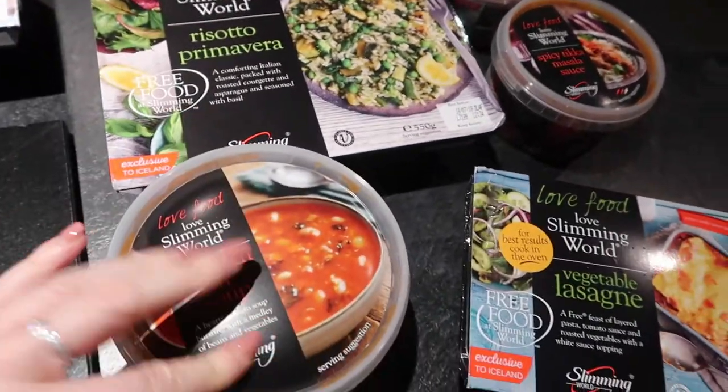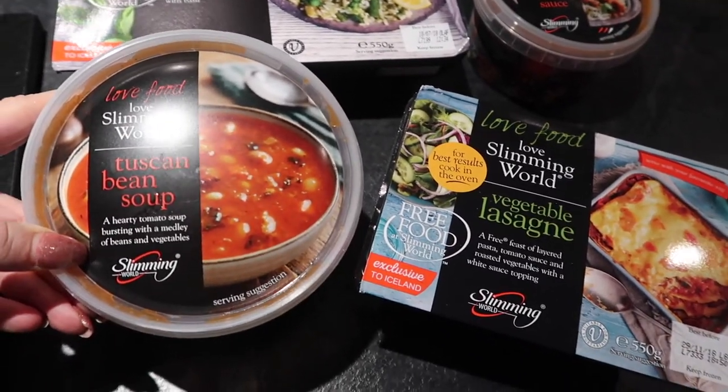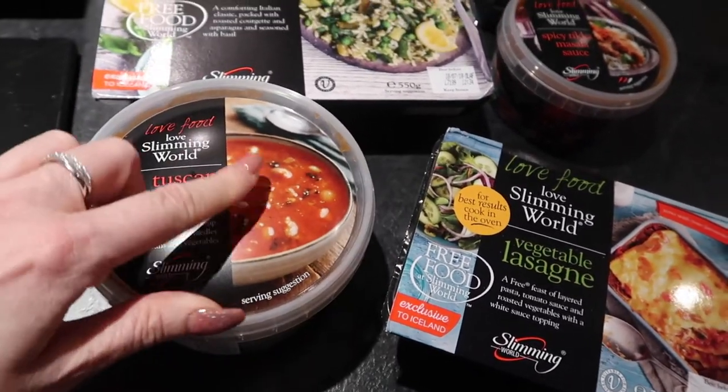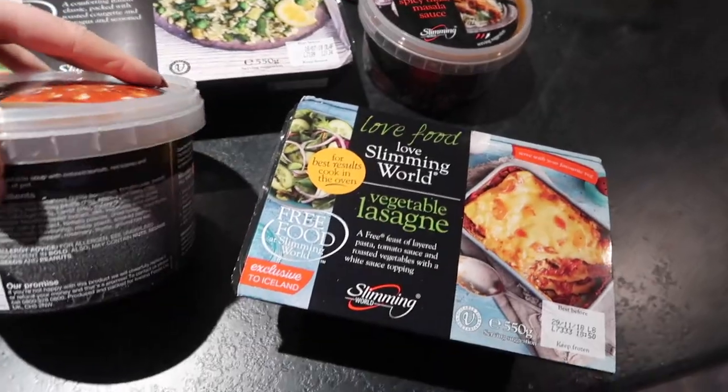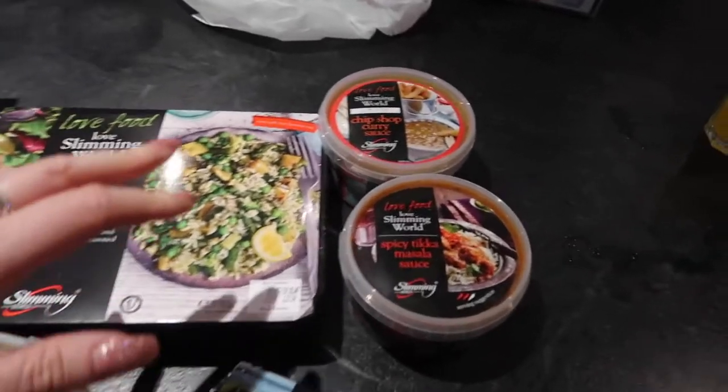I also picked up a Tuscan bean soup — tomato soup with beans and vegetables. I'm sure you can probably make this yourself, there might actually be a recipe on the side, but that's just a quick one if you're in a rush.